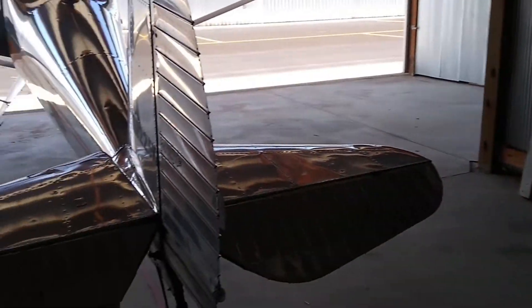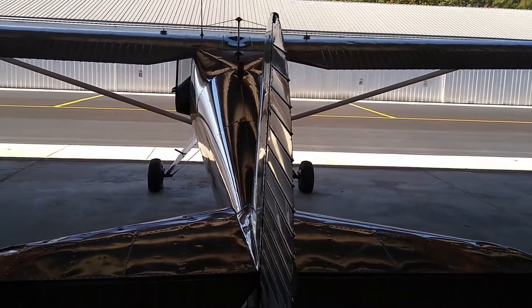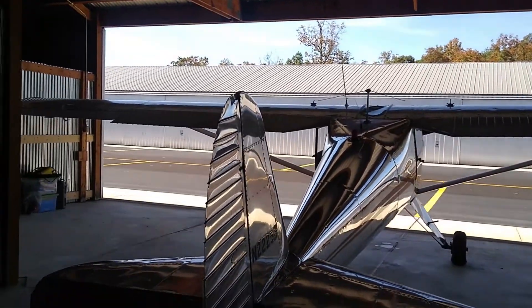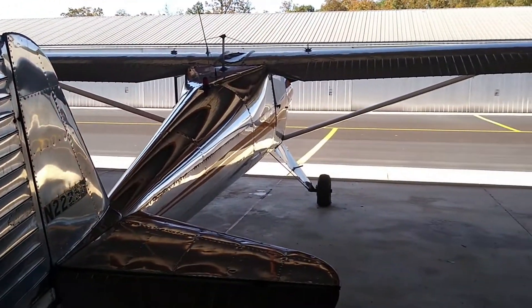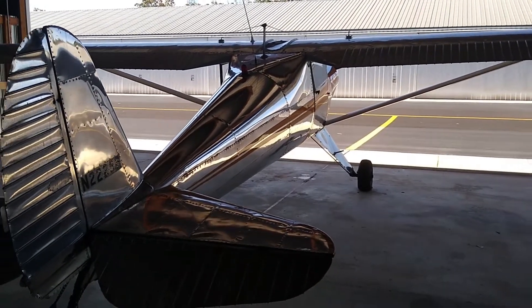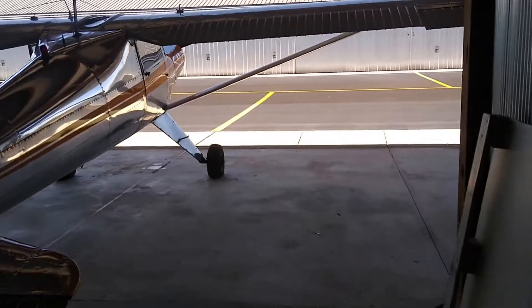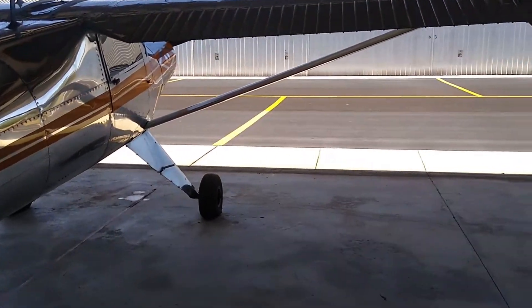Comment below, let me know what you think the theme should be for the Pilot Cave. I definitely want this to be a functional hangar, but also I want this to be a spot where I could just come and chill. I've got plenty of space in here.